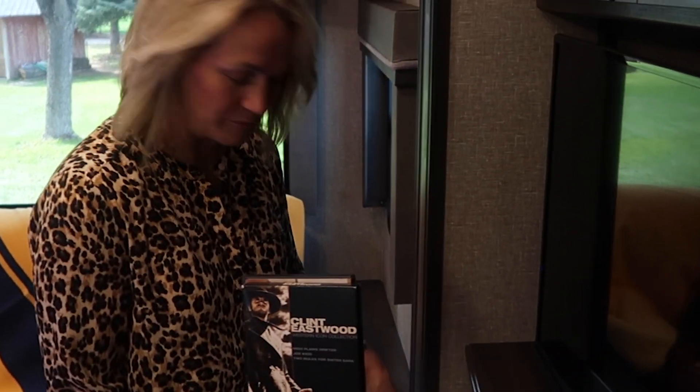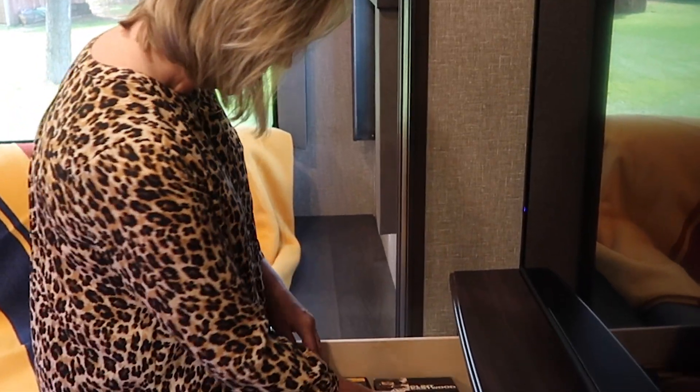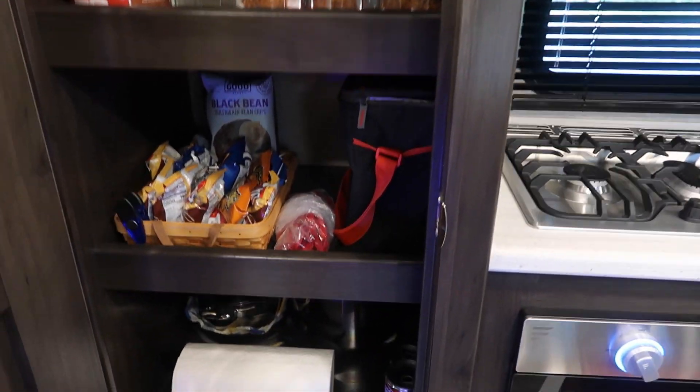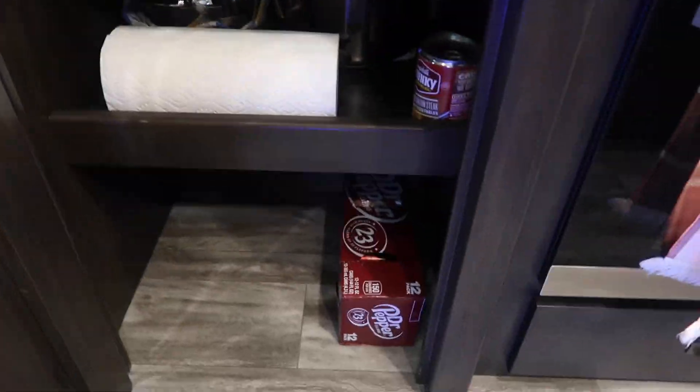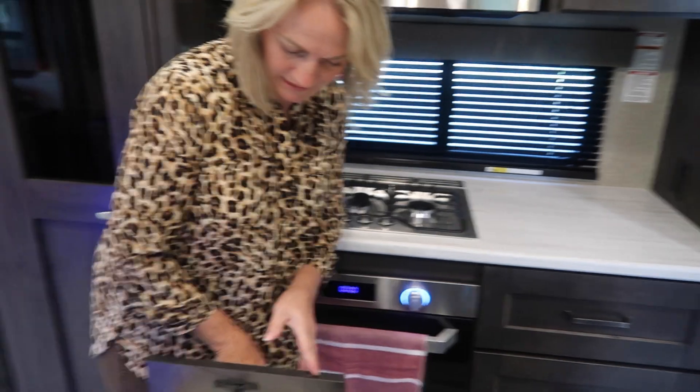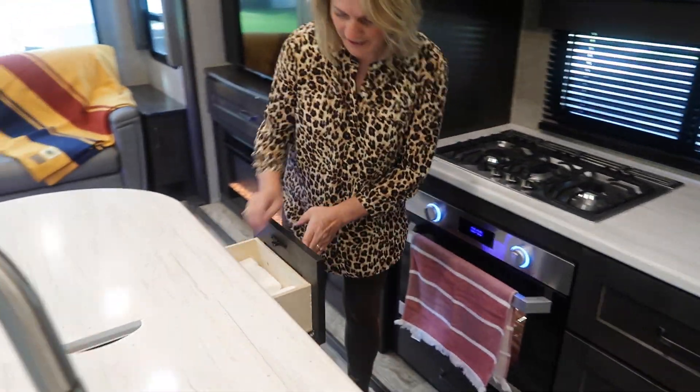We've got Chad's stash of movies here — hi Clint Eastwood! I've shown you my pantry before but I'm going to show you again. We're getting ready to go on another trip. Just got white towels here.